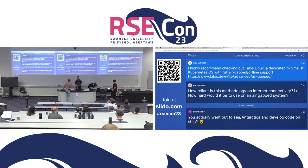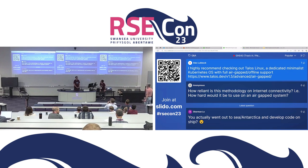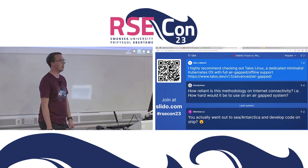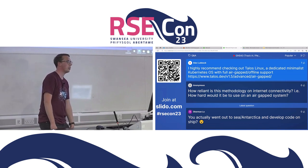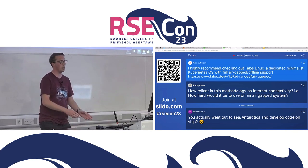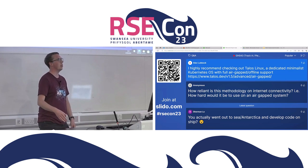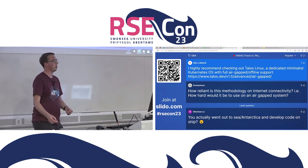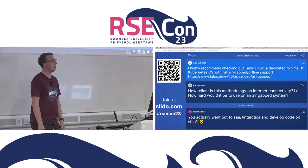A question recommends checking out Talos Linux - a dedicated minimalist Kubernetes OS with full air-gapped offline support. We hadn't heard of Talos until this conference, so we'll look into it. We had very limited time and learning something new wasn't really an option. We went down the Kubernetes route until the last month, realized it wasn't appropriate for a single node even with k3s, and ended up converting our customized IO scripts to Docker Compose. That's worked well - it may be a lighter stack for those happy with just Docker and Compose.